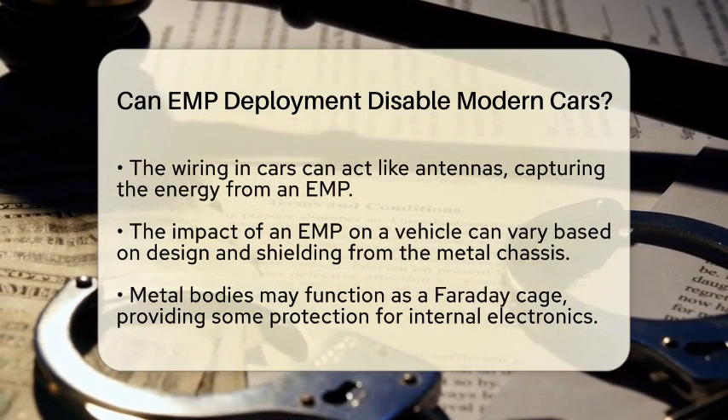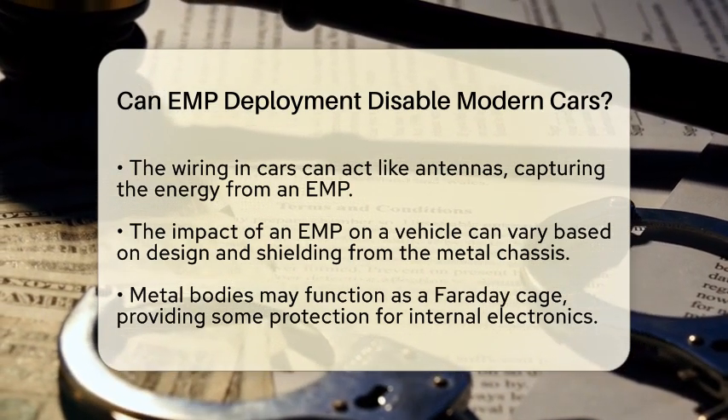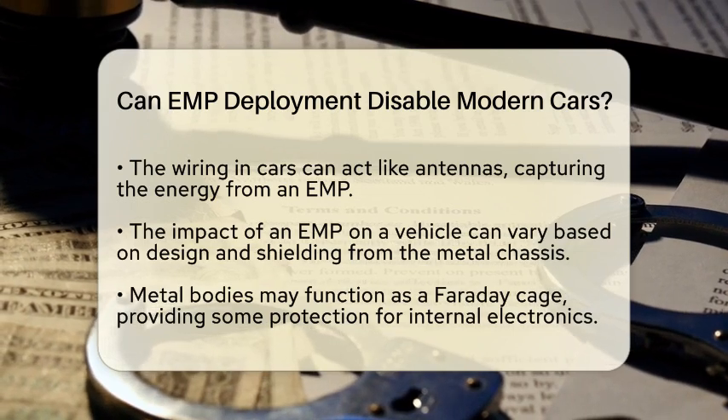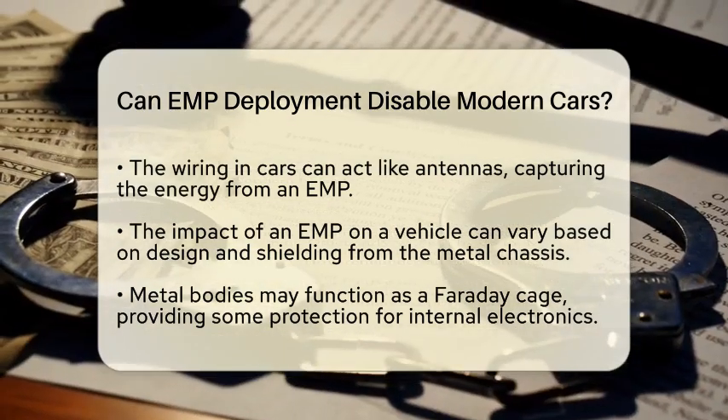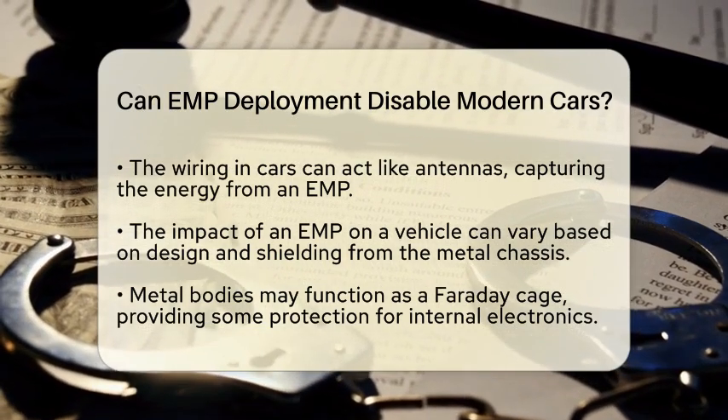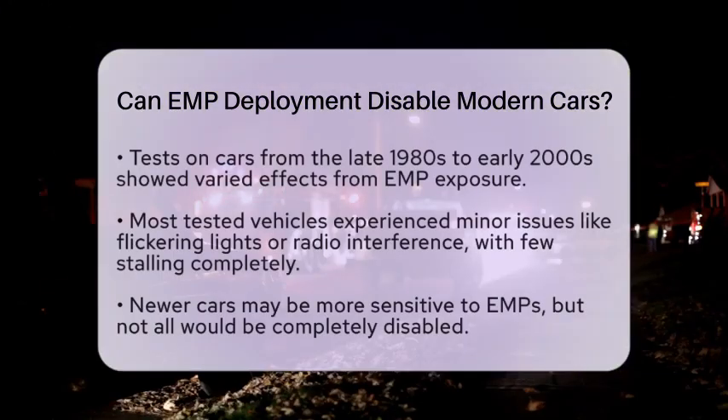Tests conducted on cars manufactured between the late 1980s and early 2000s reveal interesting results. When exposed to strong electromagnetic pulses, only a few vehicles stalled completely. Most experienced minor disruptions, such as flickering lights or radio interference.